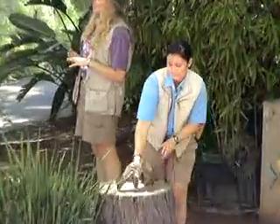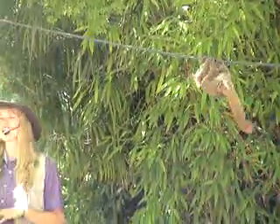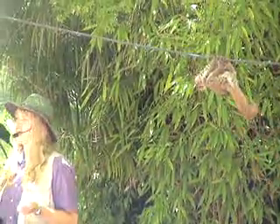Bush babies hide during the day in tree hollows or well-camouflaged sleeping nests, and emerge at dusk to feed. They are well adapted to their nocturnal lifestyle.